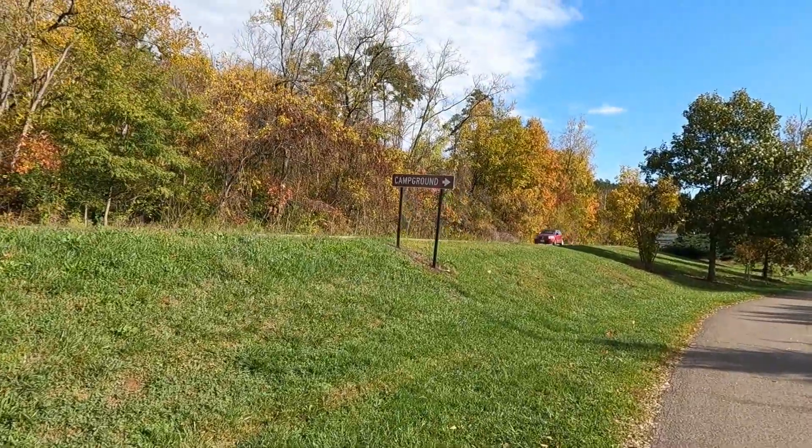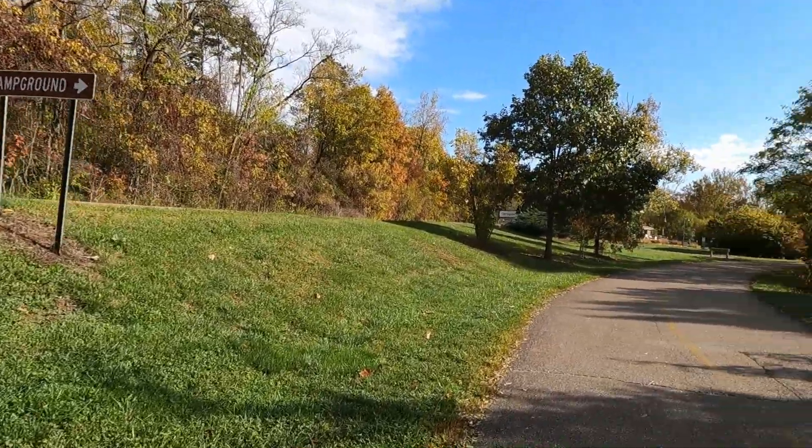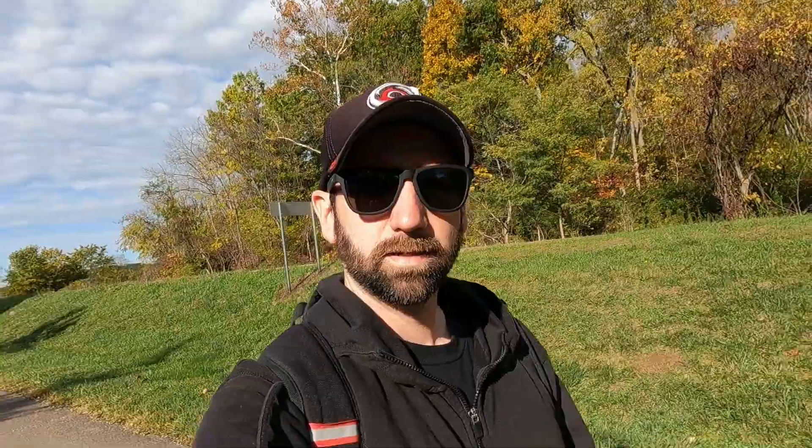Looks like we're coming up on the campground. I think I mentioned in the last video about the size of this campground — there's over 100 camp spots, it's a pretty big campground. I've never stayed here. I've stayed at Miami Whitewater a couple times and theirs is a little bit smaller, under 50. Yeah, this one's massive.